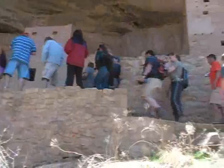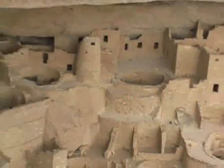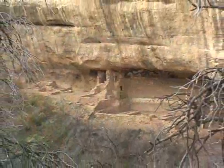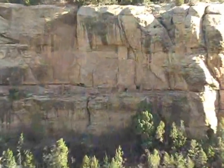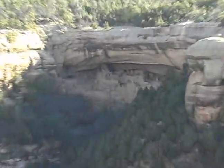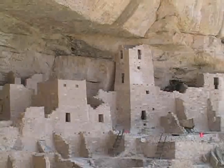Exploring Mesa Verde National Park is like taking a trip into the past. You experience an incredible breadth of history that dates back 1,400 years. This is an area that people occupied beginning in A.D. 600, then mysteriously disappeared around A.D. 1300. Incredibly, the structures they built have withstood the test of time. The park was established in 1906 to preserve the ancient cliff dwellings used by the ancestral Pueblo people.